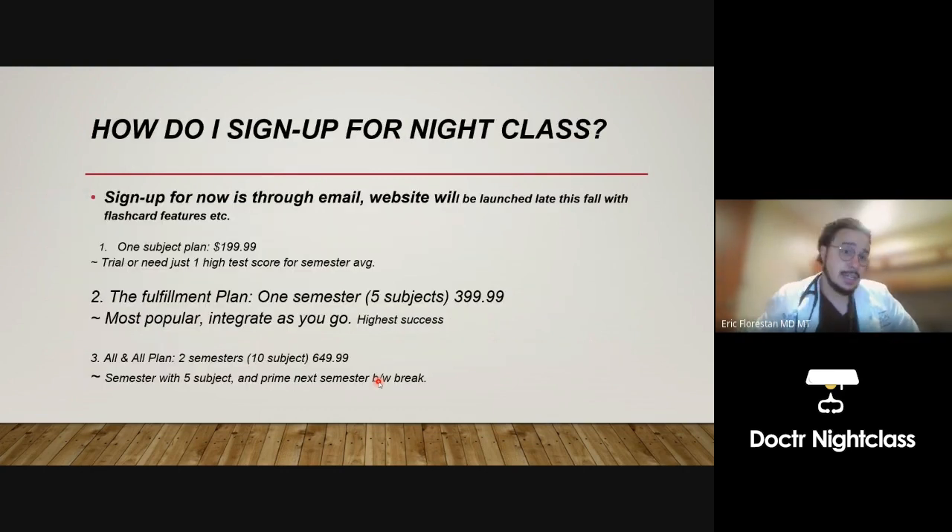How do you sign up for Night Class? We have a website launching in a few months, but right now you sign up by email — I'll leave my email and send you a contract agreement. We have three plans. The first is the one-subject plan, a newer option that lets a student trial one subject and see how it suits them. The most popular is the fulfillment plan — over 100 students have already used it in the last year.